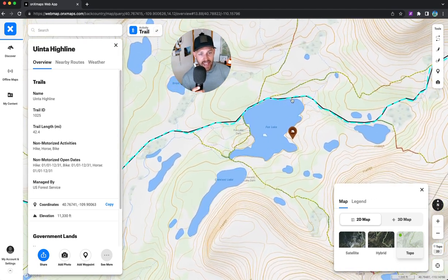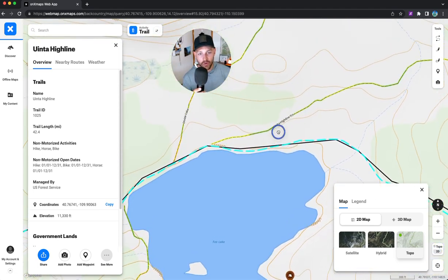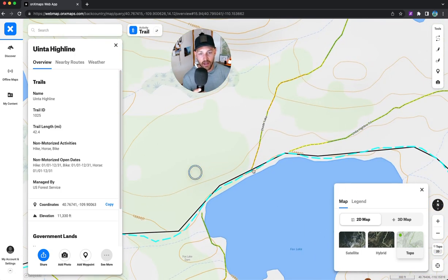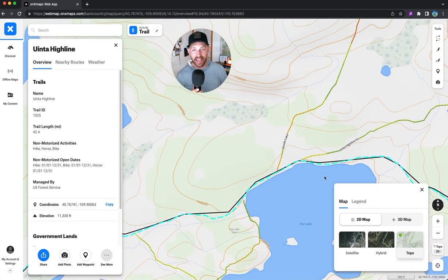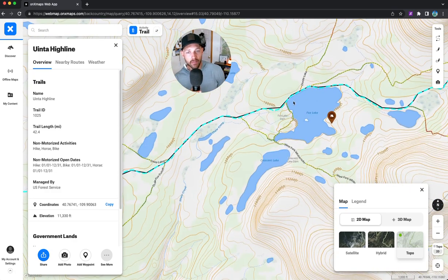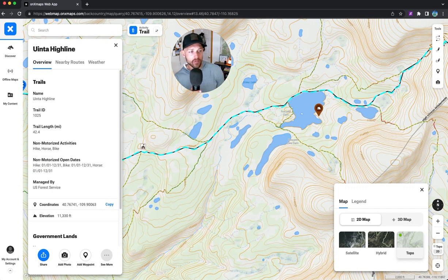I eventually got to Fox Lake and camped in the woods — there were no spots on the north side. One thing about Fox Lake is there are a bunch of aggressive deer. I tried to bribe one to set up my tent for ten bucks, but she wouldn't do it. They bothered me all night and I had to shoo them away, just like the cows. I think they're active there because it's a semi-popular area.